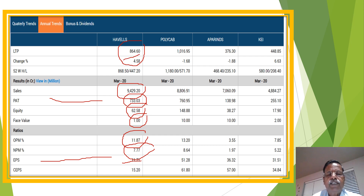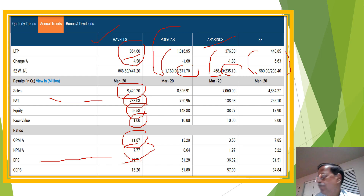In peer comparison: Polycab's 52-week high is 1,180 and it now trades around 1,016, with a 52-week low of 571. ABB India's high is 468, now around 376, with a low of 265. KEI Industries' high is 580, now around 448, with a 52-week low of 208. On seeing all four companies compared, Havells India still gets a good rating and still gets a good rating on every decline.